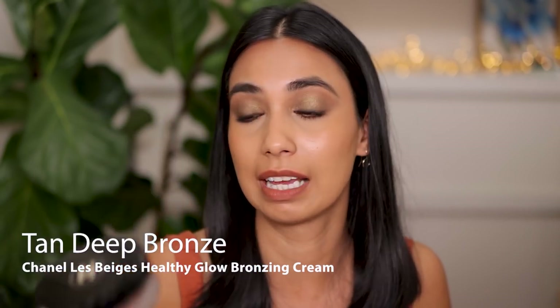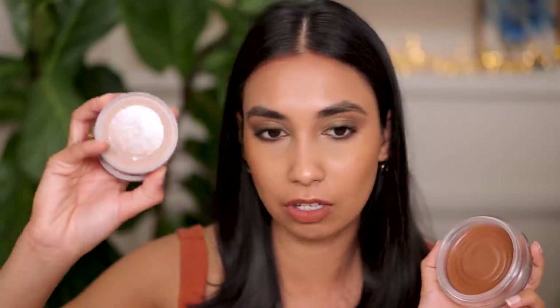I have another cream bronzer recommendation and this is definitely a bit more luxury - that is Chanel, their new cream bronzer in tan deep bronze. The scent is to die for. Every time I use this bronzer, I feel happy because of the scent alone. ABH doesn't have any fragrance - if you have sensitive skin, you're probably better off with ABH than with Chanel. Chanel also has coconut oil, which some people will not gel well with. ABH is also a lot more affordable than Chanel. But if you're wanting to spend your money on a luxury cream bronzer, I don't think you can go wrong with Chanel as long as you're not irritated by coconut oil.